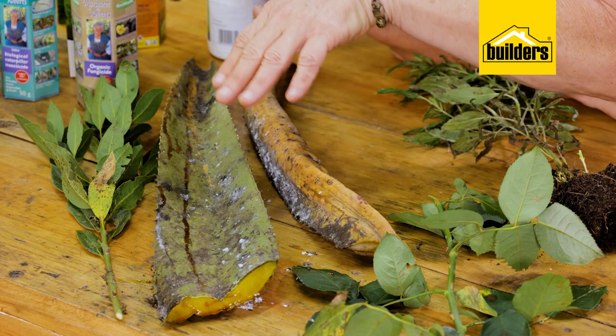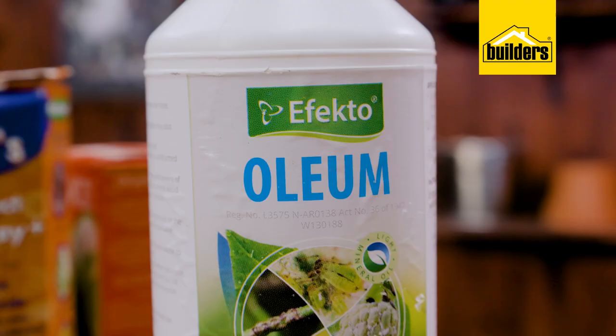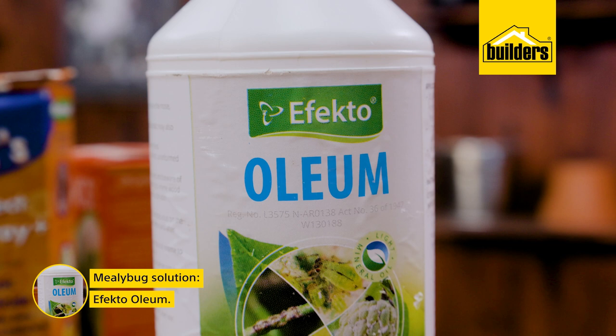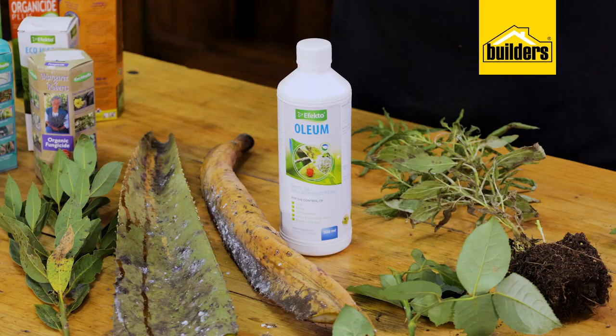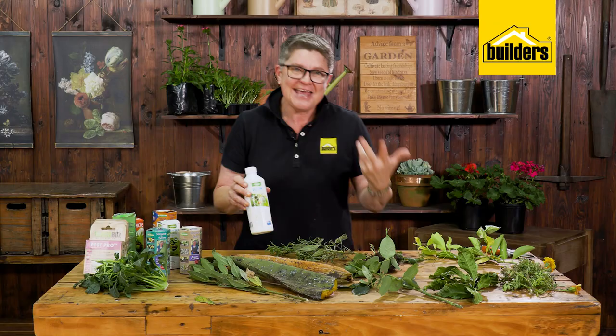The fluffy stuff here is called mealy bug — mealy bug is an insect although it looks like cotton wool. The product you can use is Oleum, which is an oil-based product. Please read the instructions and do not spray it in the heat of the day, because being an oil, it will actually burn the plant. It should be applied either early in the morning or later in the afternoon.